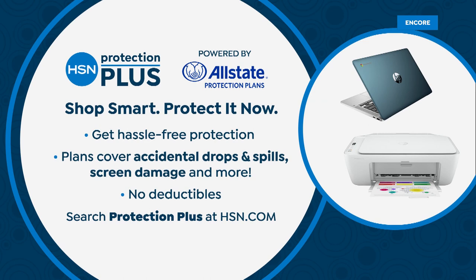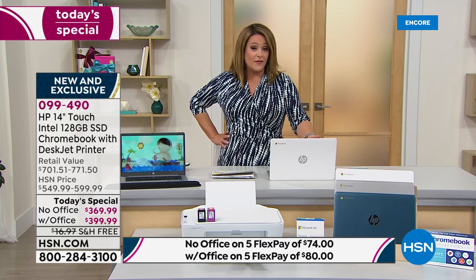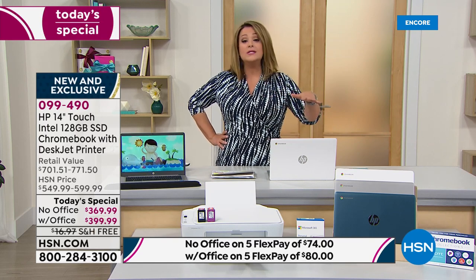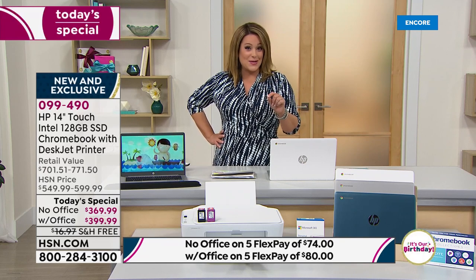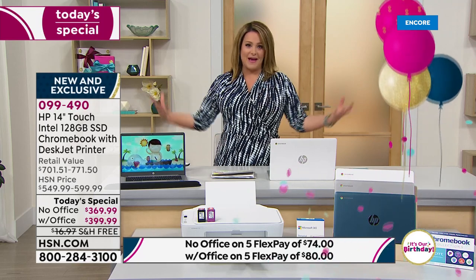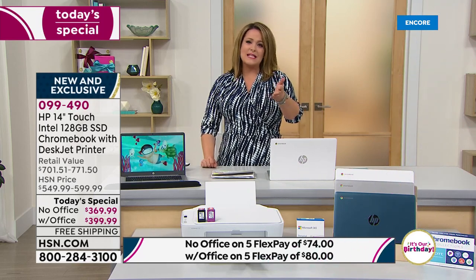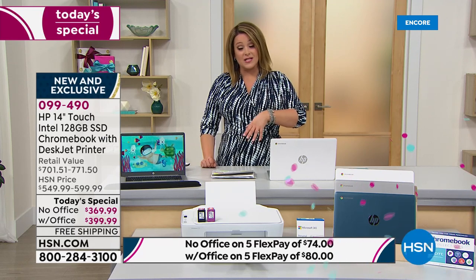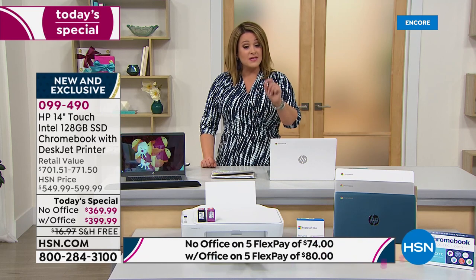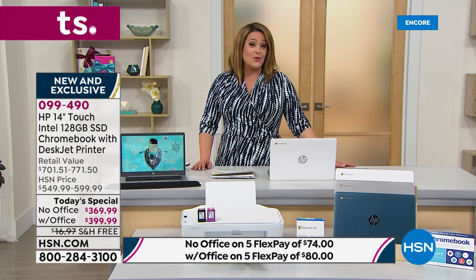HSN Protection Plus is now powered by Allstate. Drop your brand-new laptop, spill your coffee — no hidden fees, no deductibles. It's just an easier way to buy top-tier brands. Best value of the day and lowest price for the rest of the year, certainly before back to school. Item number 099-490.